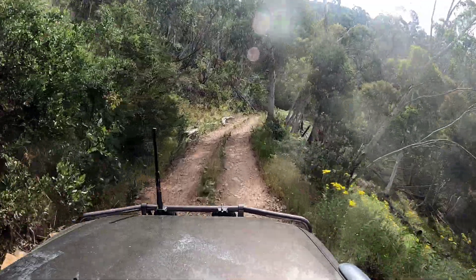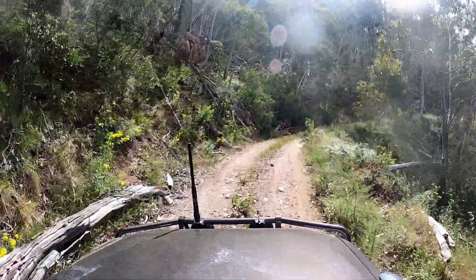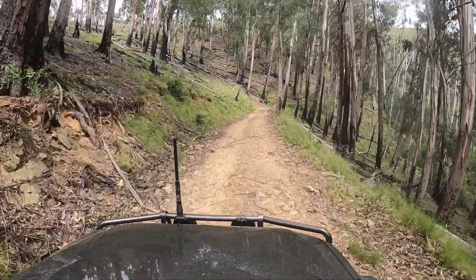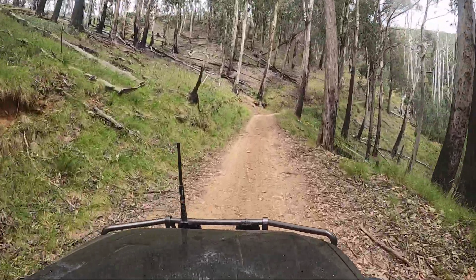For most of the 14km along here, what you're seeing is pretty much what you're getting all the way along — lots of dead wood on the side of the track, reasonably tight, with the odd forested section from time to time.